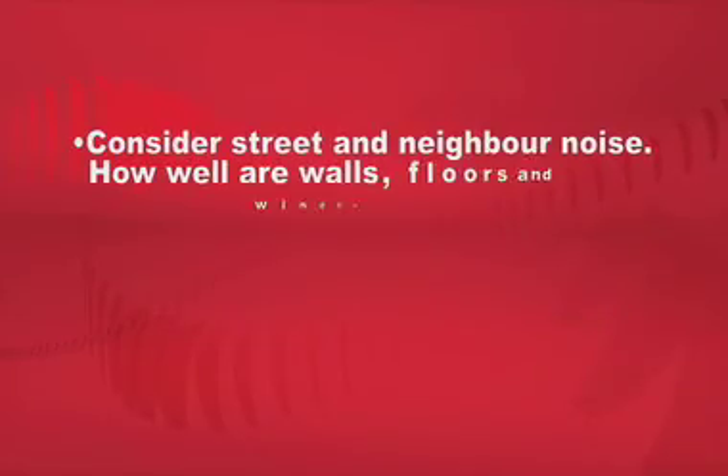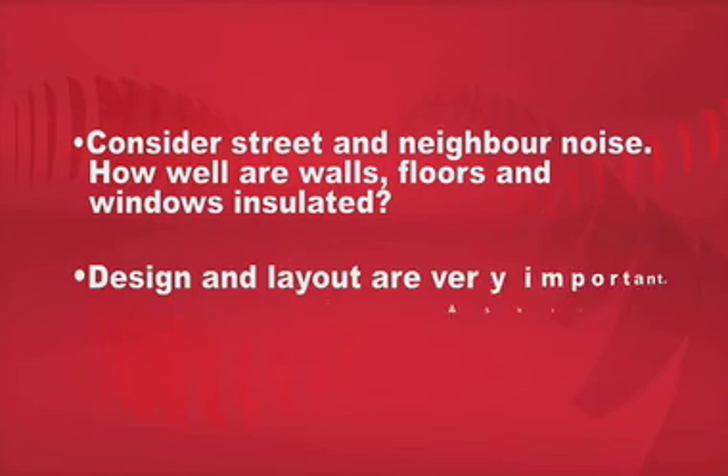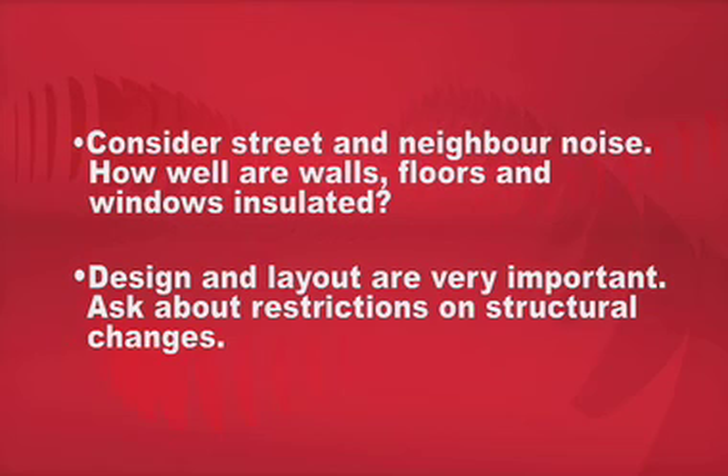Noise is also a concern. You can be situated above a busy street or have a neighbor that plays the drums all night. And of course, the design and layout of the actual unit is very important. Are there any structural changes you want to make? If so, are you allowed, and what are the restrictions?